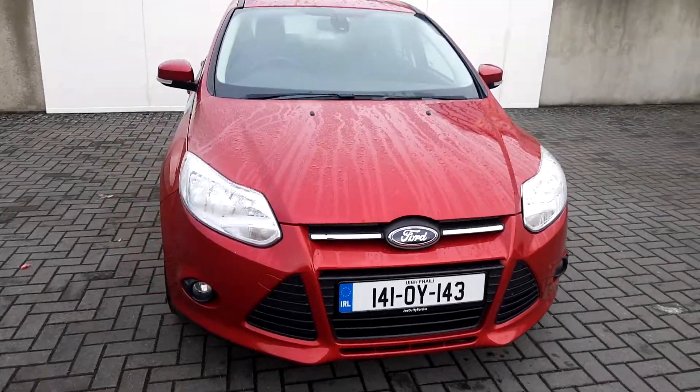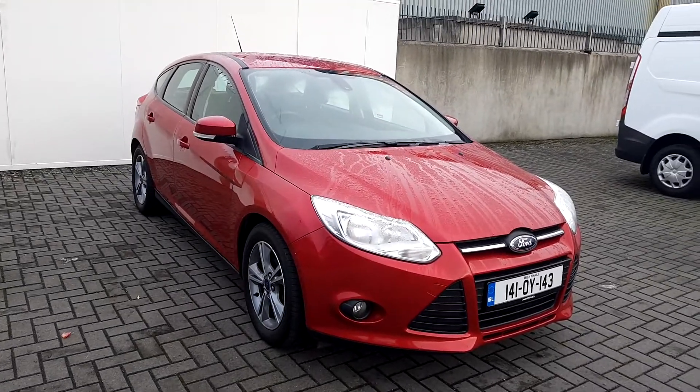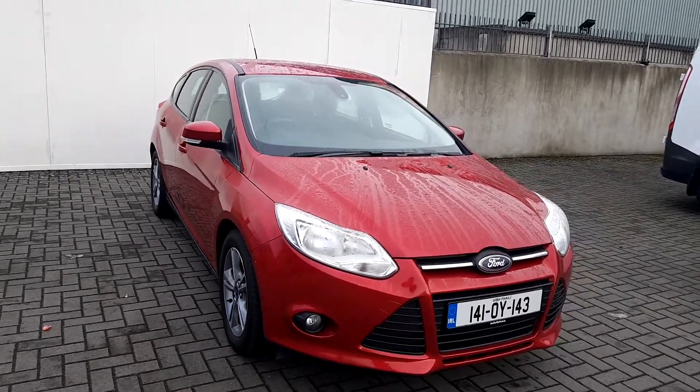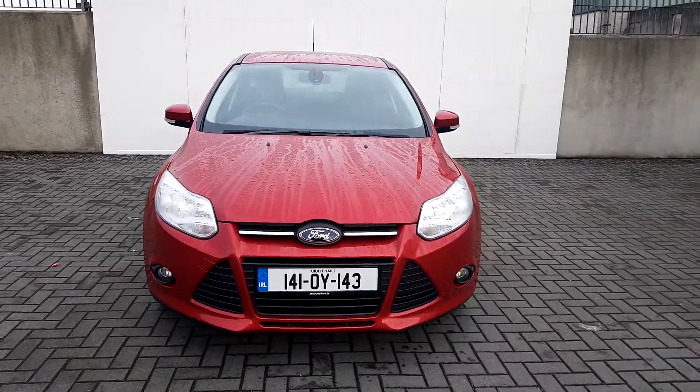Hello and welcome to Joe Duffy's online used car sales. Here today we have a 2014 Ford Focus Style. This comes with a 1.6 TDCi engine with 95bhp and a 6 speed manual gearbox.